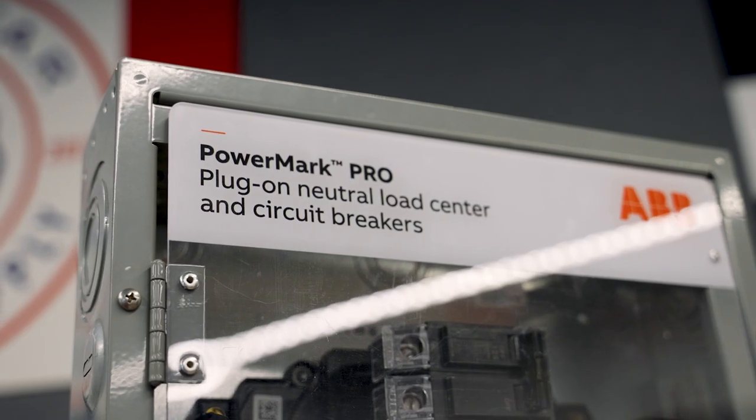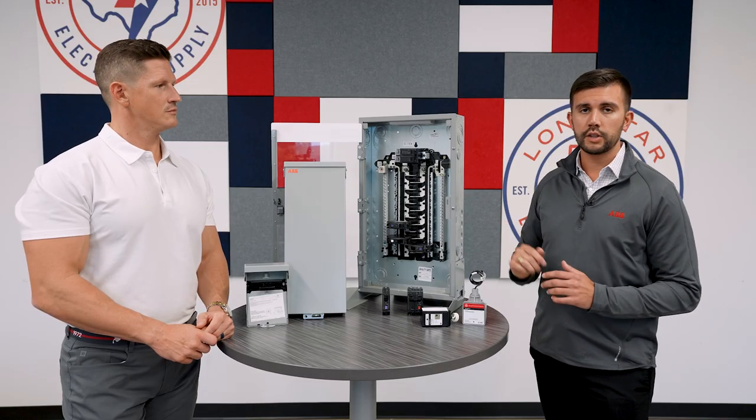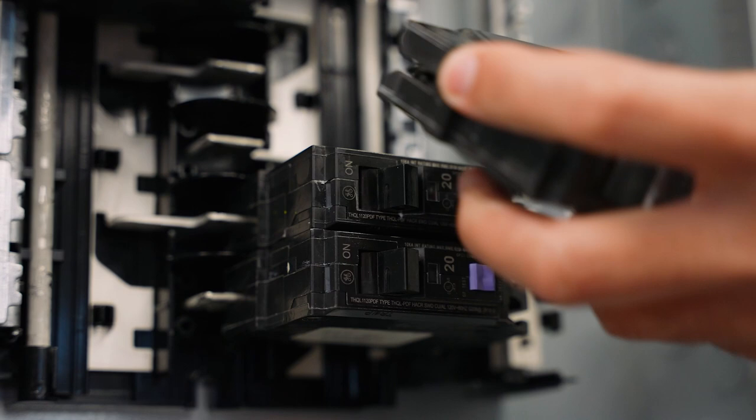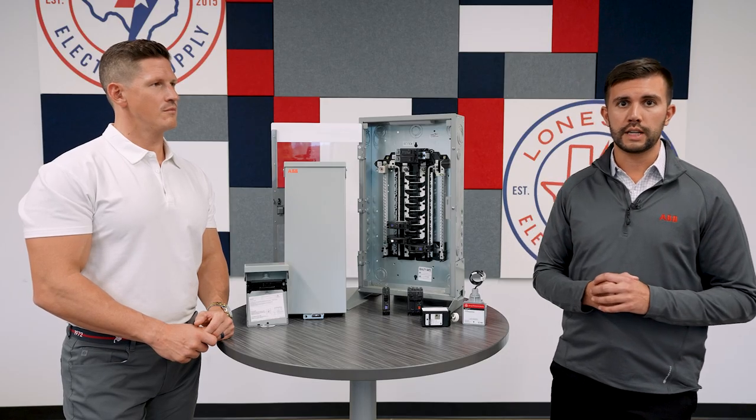We're really excited to show you the PowerMark Pro load center with the plug-on neutral technology. Our arc fault breakers, ground fault breakers, and dual function breakers all come with the plug-on neutral technology.